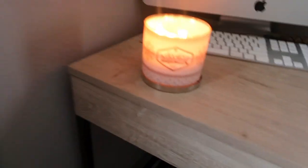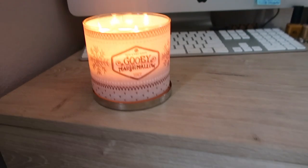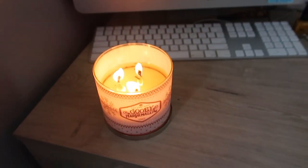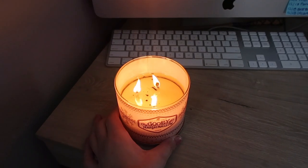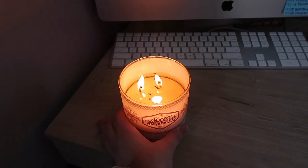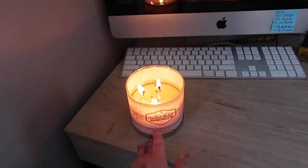First we're gonna start off with my candle — this is the gooey marshmallow candle, this is my favorite. I got it last Black Friday. I didn't see it this Friday so hopefully they'll have it in a week or two when they have their Bath & Body Works sale, but I love this candle so much.